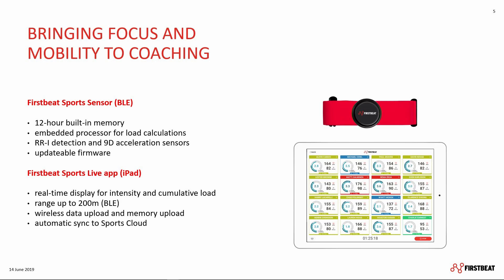The software updates are not the only news in 2019, where we have introduced the new FirstBeat Sports sensor together with the Live app, bringing more focus and mobility to your coaching.